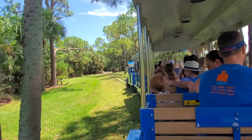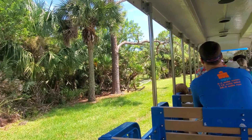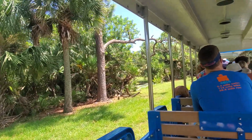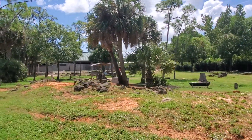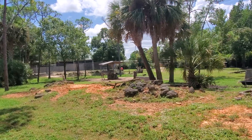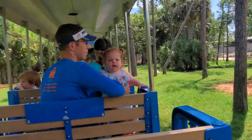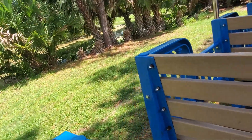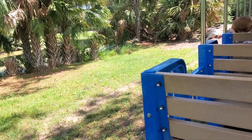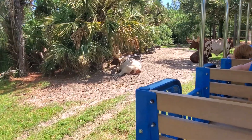Coming up on our left, around the corner, we are going to see our Watusi cattle. These guys are pretty massive, and whenever you see them you might wonder how they are holding such heavy horns on their head. Those horns are actually hollow on the inside and hold a honeycomb-like material, which is used to control their body temperature. Those guys can live up to 120 degrees — they circulate their blood through their horns to either cool it down or warm it up.